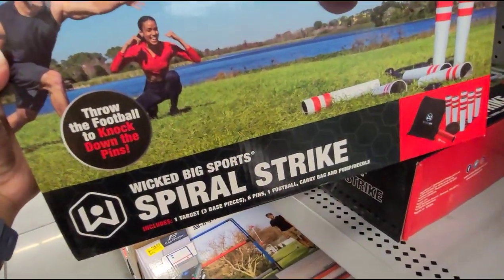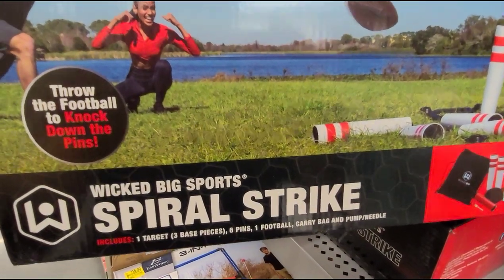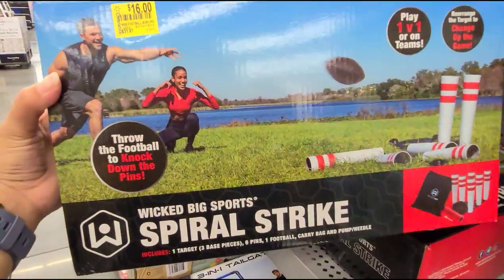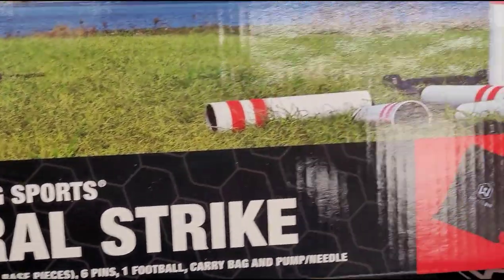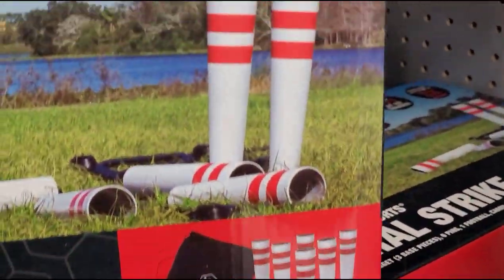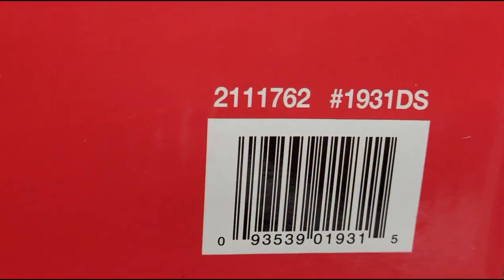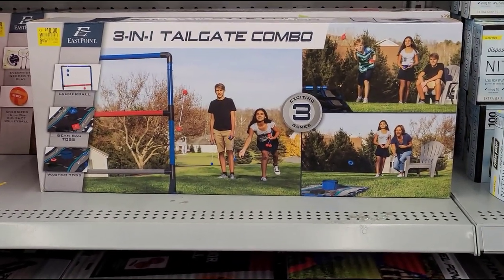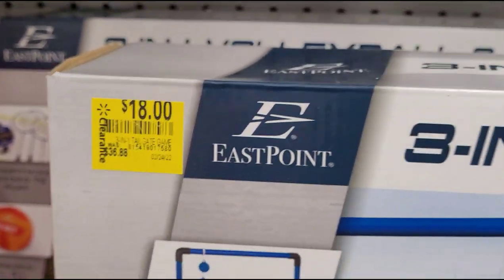They have so many outdoor activities. This one right here is on clearance for $16, it was $32. And this other one here is a three-in-one tailgate combo for $18, it was $37.